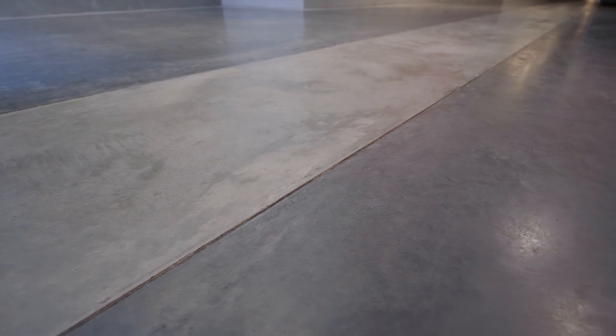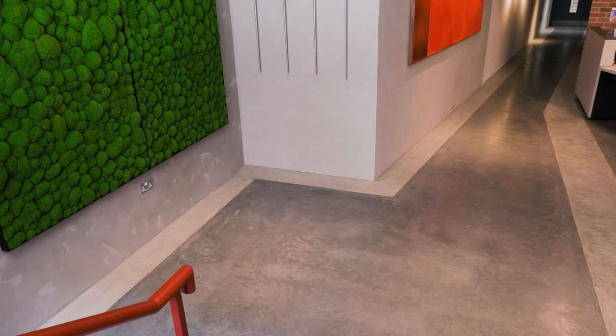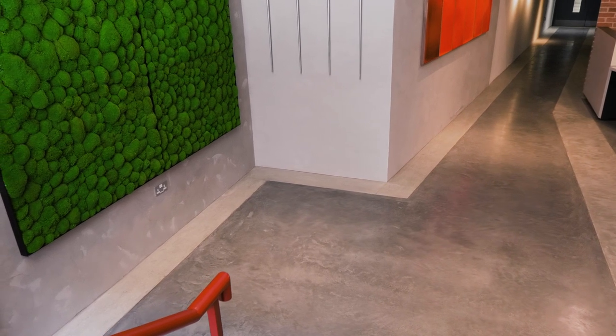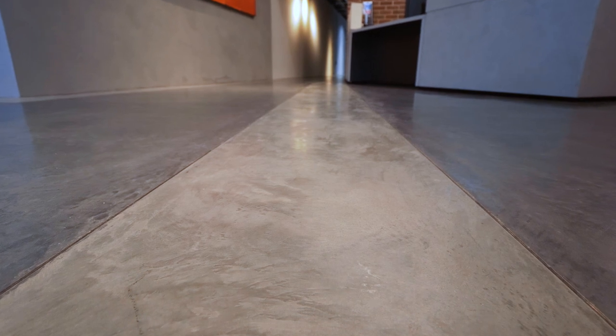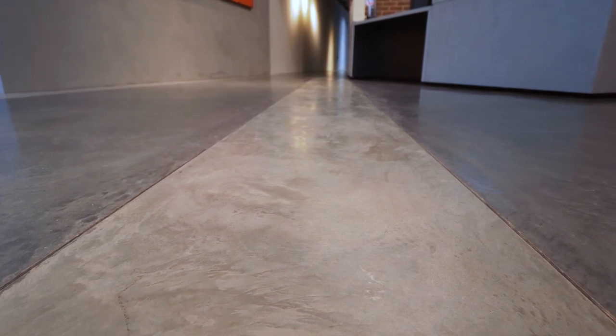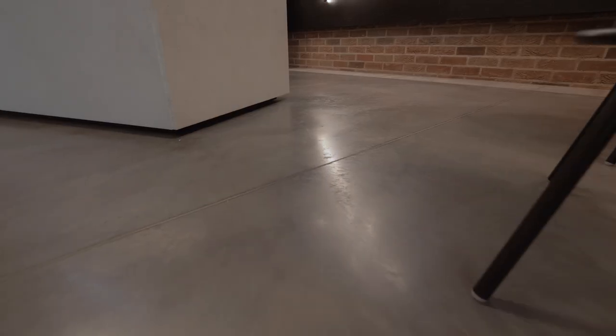The two-tone floor was born from the desire to create almost like concrete carpets. There's a clear route through to the circulation space, so we wanted to delineate that with a lighter colour. And then where the reception desk is, where the furniture in the reception sat, we wanted to create almost like a border where furniture could be placed within a zone.